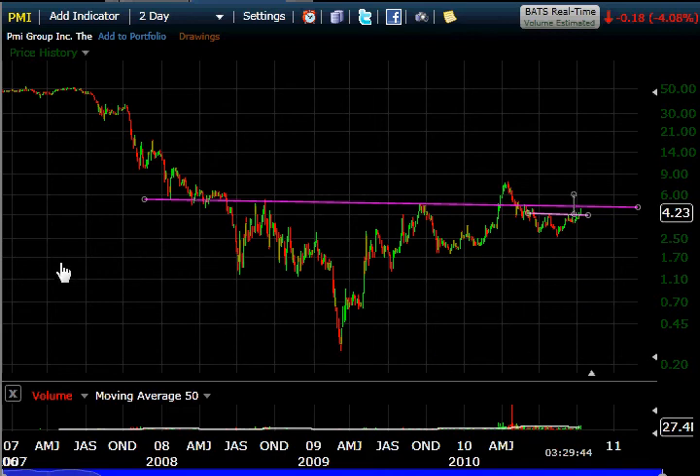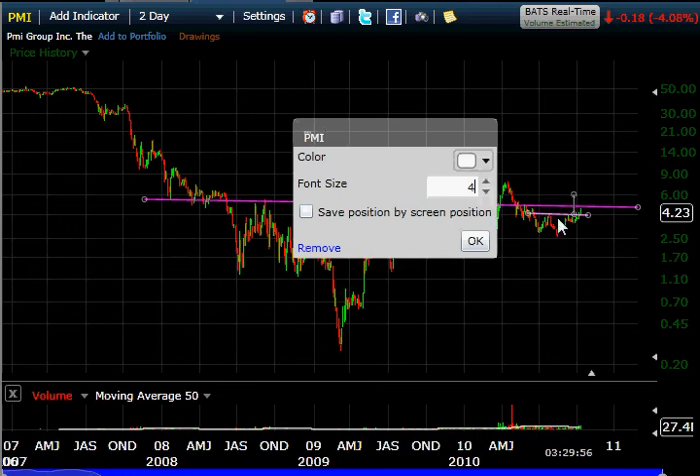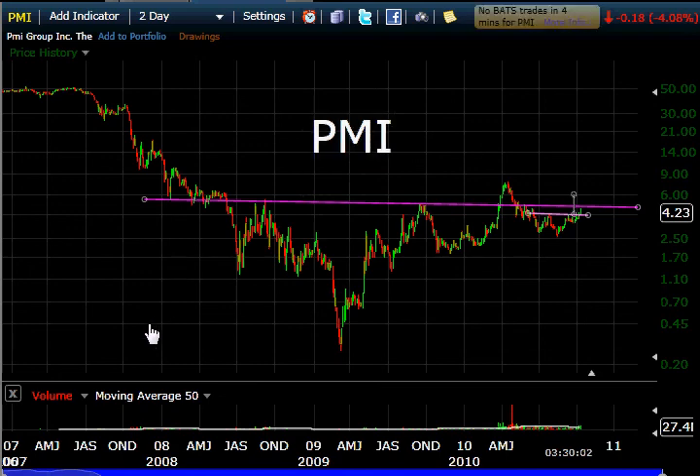This is PMI. Do your own research. Make your own decisions. I'm just a guy who draws lines on charts. See you next time.